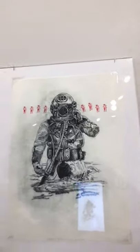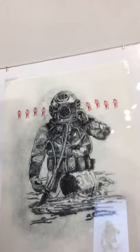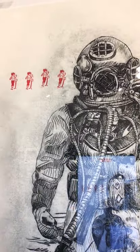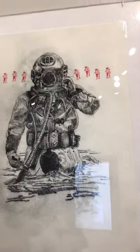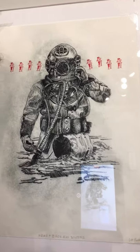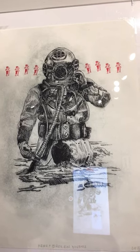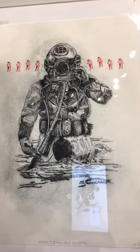Next here we have a drypoint and found letterpress block piece. These little figures are made out of found letterpress blocks that I found at a vintage shop a while ago. This one is called Heartbroken Divers. It's a drypoint print scratched into Sintra-type plastic — a sort of foamed PVC. It'll hold the drypoint line for a little while and you can get a small edition out of it.